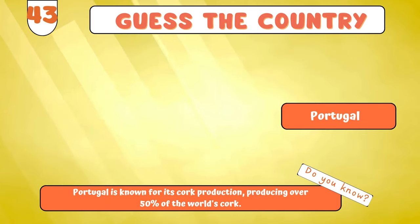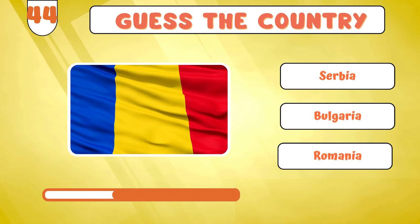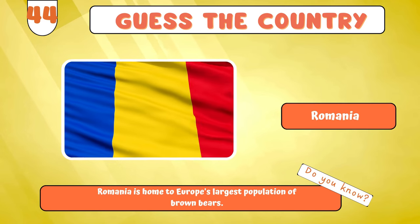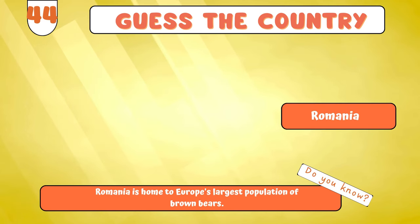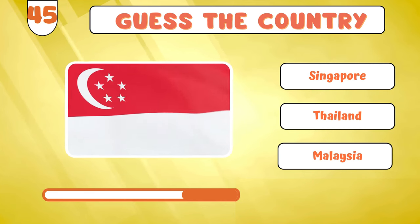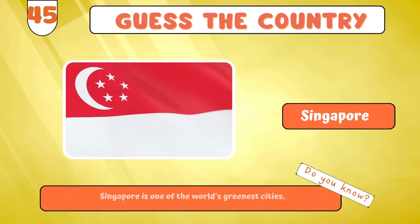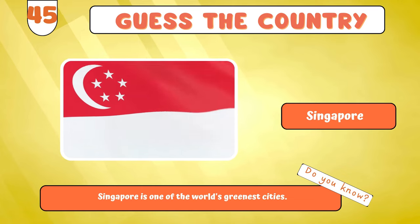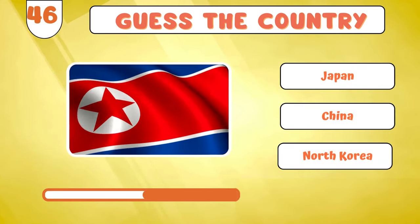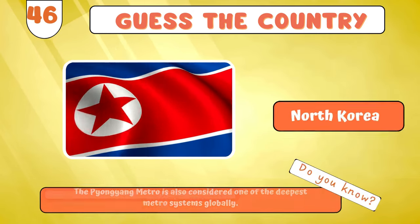In the blink of an eye, we're onto the flag of... Romania? It's time to unravel... Singapore? Without missing a beat, here is another... North Korea?